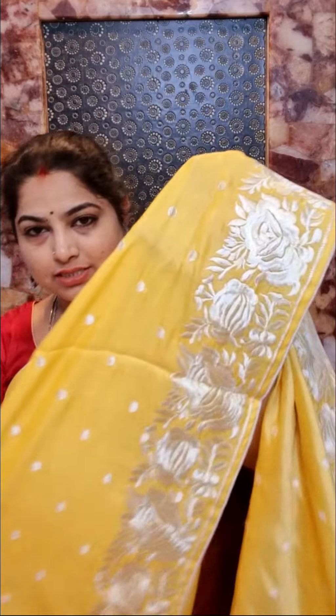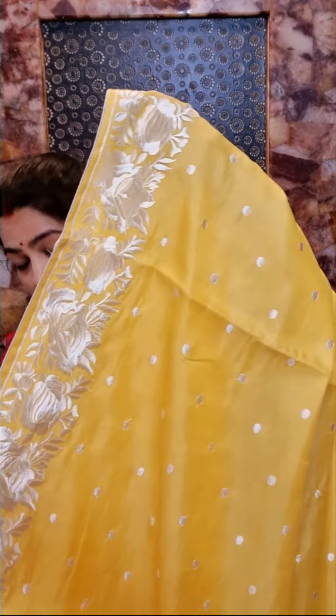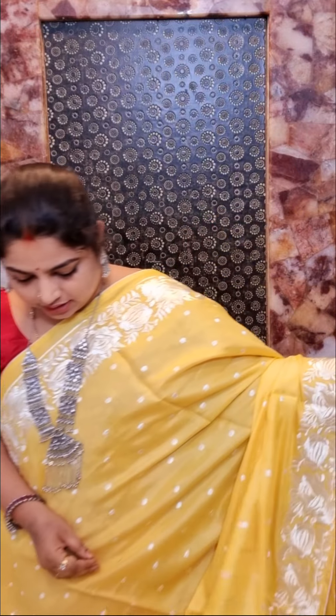And it's saree no. 3 — it's lime yellow with contrast thread embroidery borders with a nice floral design and this is the complete drape look of the saree. These are very budget friendly at Rs. 2350 each, with beautiful semi-tussar silk and thread embroidered borders. This saree has self-colour plain blouse. Saree no. 3, price Rs. 2350.